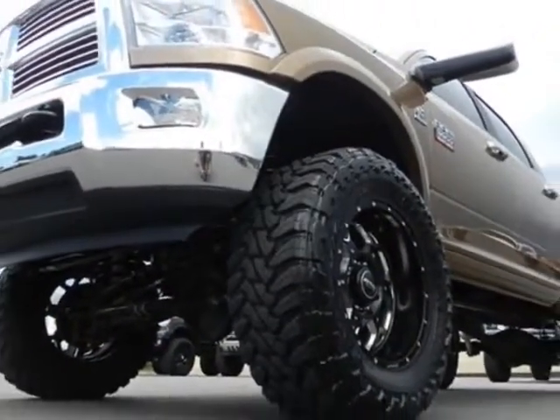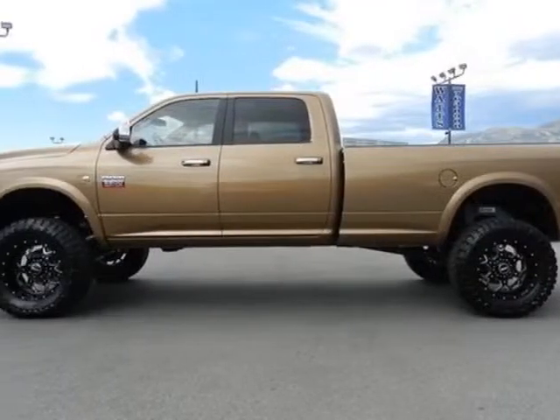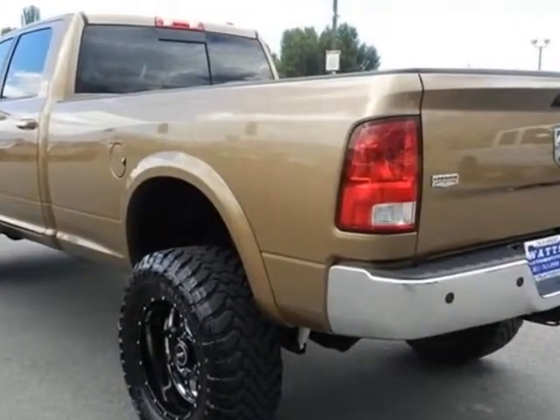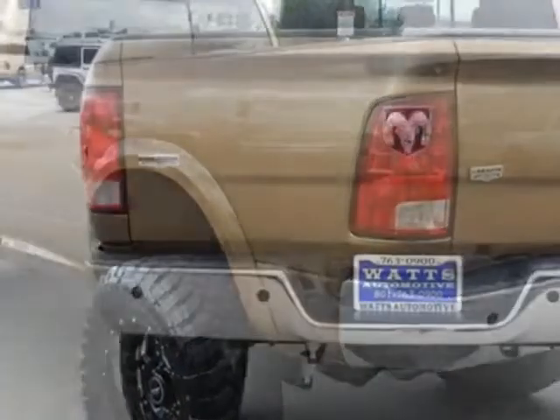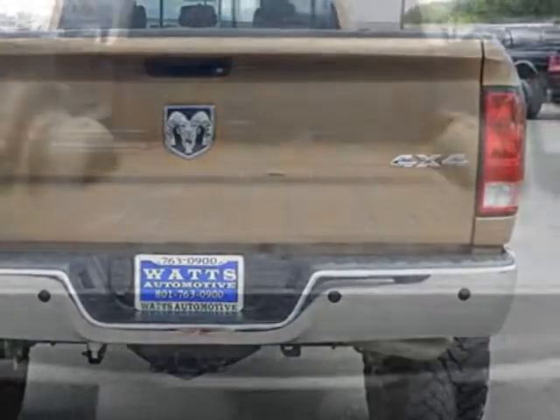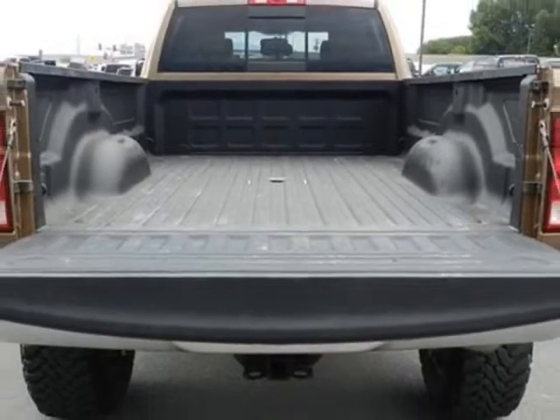This 2500 boasts a 6.7 liter inline 6 turbo engine and has a 6-speed manual transmission. Another great feature is that this vehicle uses diesel. Additional options for this vehicle include power driver seat, auxiliary audio input, tow package, and driver airbag.